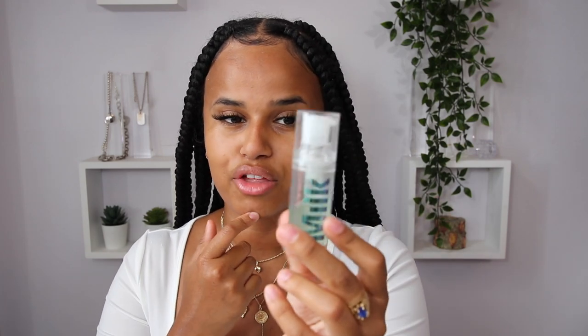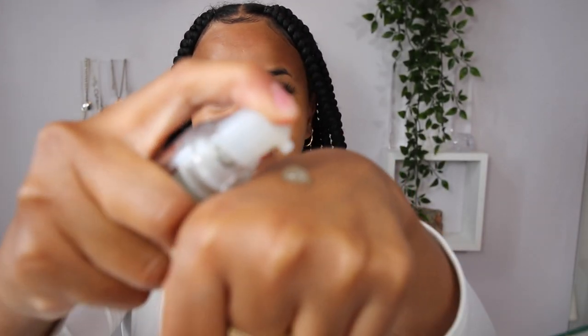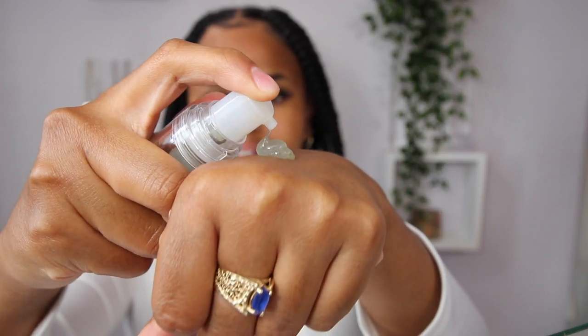Next I'm going to apply primer. I got the smaller version because I just wanted to try it before getting the big one — this is the Milk Hydro Grip primer. I've heard nothing but good things about it, and I tried it once on a really hot day and it really did help make my makeup last long. I'm only going to put it in the center of my face where I touch a lot — around my nose and my mouth mostly. It has a very sticky, thick texture.